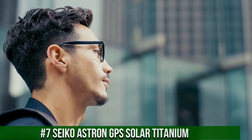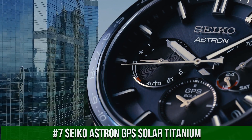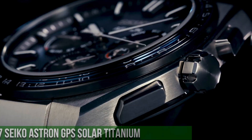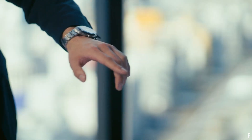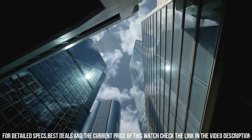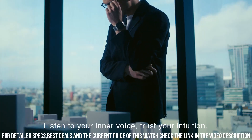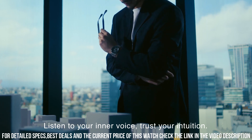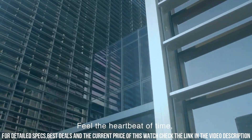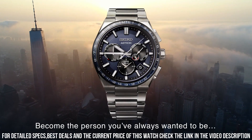Number 7. Seiko Astron GPS Solar, Titanium. It has Japanese solar quartz movement and 5X53 caliber. Titanium hard coating case of round shape. Case dimensions are 42.7 mm in diameter and 12.2 mm in thickness. The dial of this Seiko watch is navy. Display type analog. This timepiece has sapphire super clear coating glass. Titanium band. Band color silver. 100M water resistance.